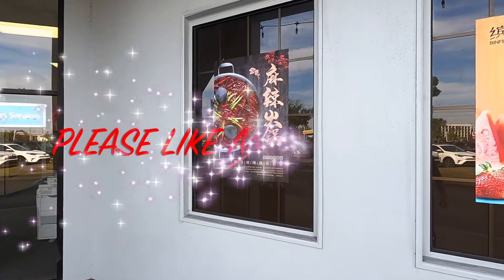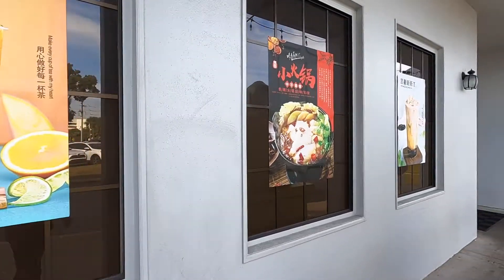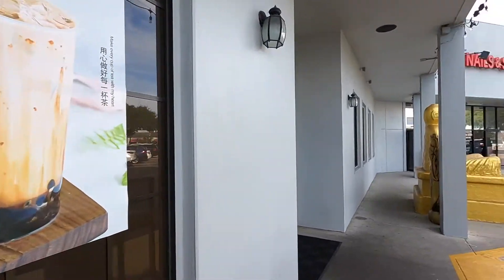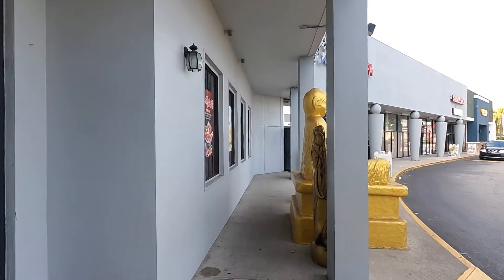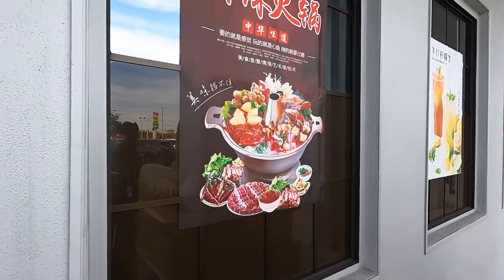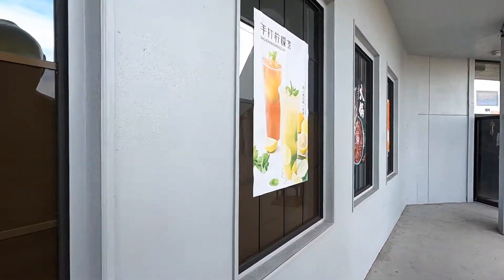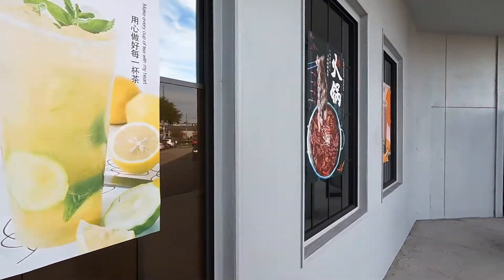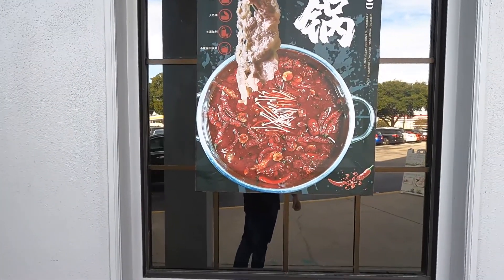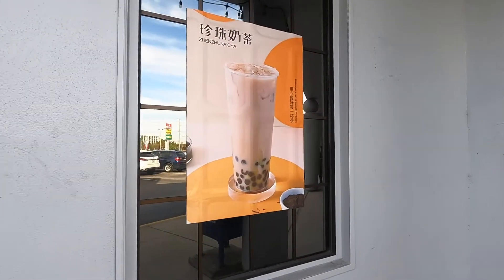If you look at the windows, there are a couple pictures of what some of the food looks like that you're going to eat when you get in there. There's a hot pot, some teas, more hot pot, and more tea. Walking over to the other side — more hot pot. You can see the different things you can get in there: different meats, vegetables, even some seafood, and another tea. That's what the meat looks like when it's cooked coming out of the hot pot, with vegetables, peppers, and seasoning in the broth.